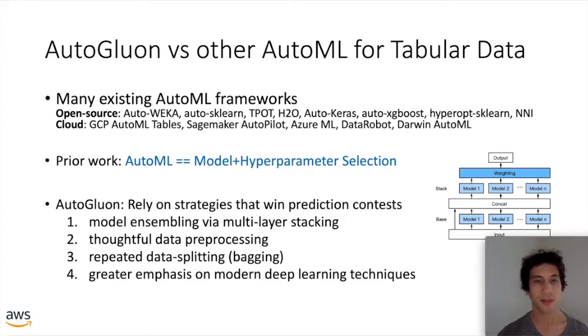Instead, AutoGluon relies on strategies known to win prediction contests, including model ensembling via multi-layer stacking — as shown in the figure on the right, where your input is passed into multiple independently trained models, their predictions are fed into higher-layer stacker models that produce even better predictions. These model ensembles can be much more accurate than single models. AutoGluon also focuses much more on data pre-processing, which is often an afterthought in other frameworks, emphasizes repeated data splitting to reduce variance through bagging, and uses more modern deep learning techniques.